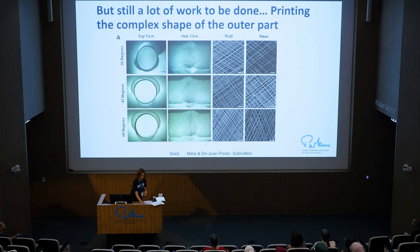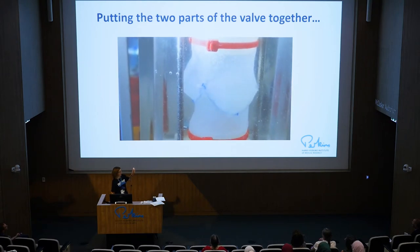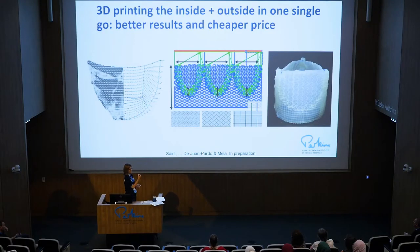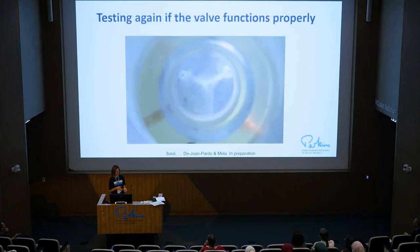So we decided to continue. We were also able to print the root, not just the leaflets. And then we wanted to get rid of those stitches, so we continued with engineering, modeling, and programming to print the leaflets and the root already attached. That will minimize the number of stitches and make it more stable long term. This is done by combining the scaffold with the gel again — we 3D printed the mold for the gel to be embedded — and put it together. This is a much better valve.